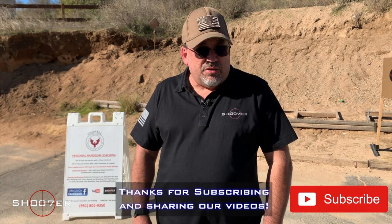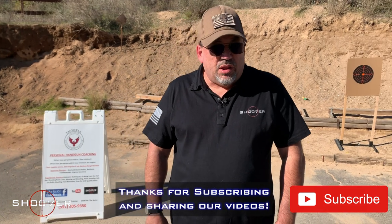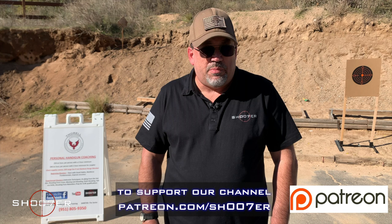If you're brand new, hit the subscribe, the share, and the like, and if you really like what we're doing, come partner up with us on Patreon.